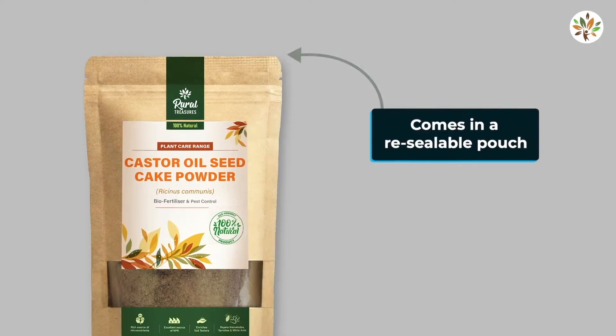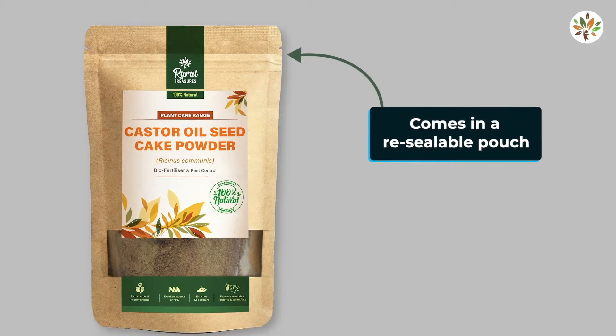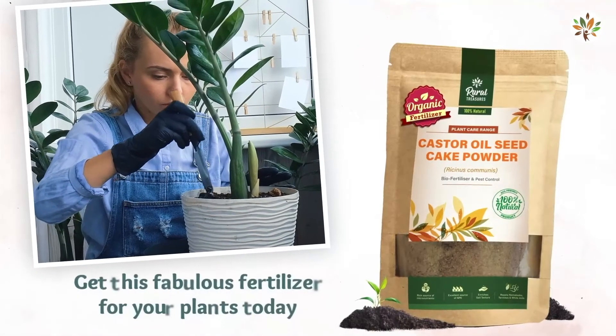It comes in a resealable pouch that is convenient to store. Get this fabulous fertilizer for your plants today.